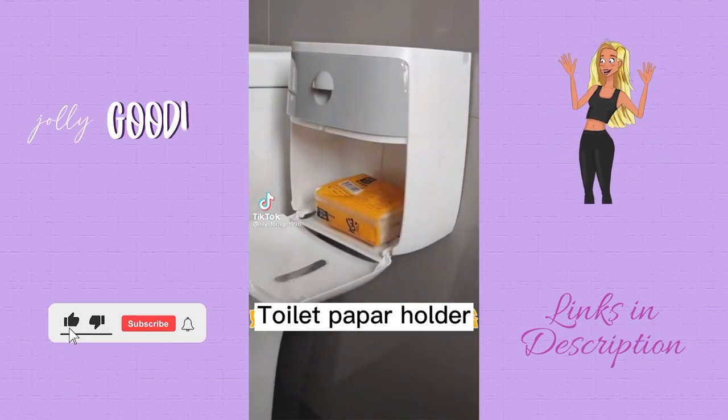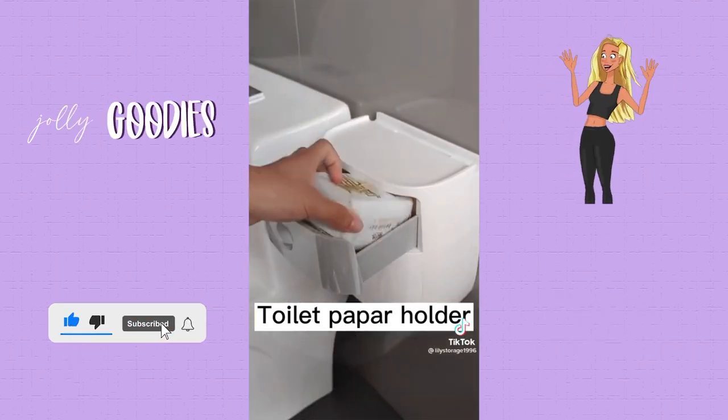Another bathroom toilet paper holder idea — this is like the jumbo size version. It's like turning your toilet paper holder into a closet that's waterproof.